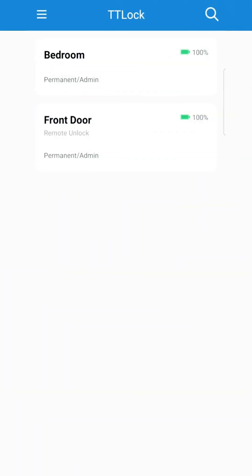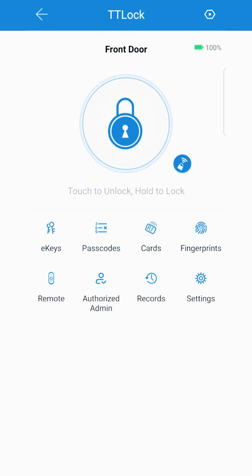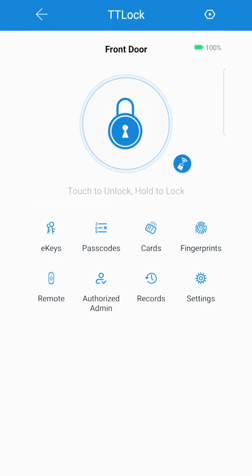Here is the TTLock app, which if you have one of our products I'm sure you're familiar with. As you can see I have two locks attached to my app — the bedroom and the front door. Both of these will provide individual entry logs. For today's tip we will be using the front door lock. As you can see you're met with a number of options, and the option we want to go into is Records.